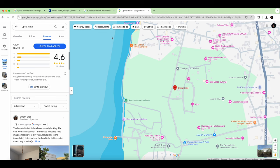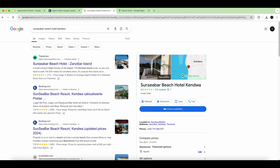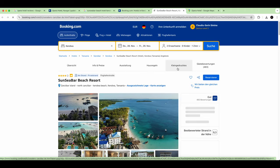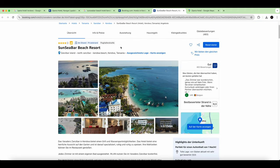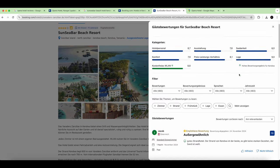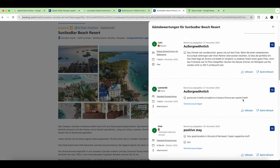Now let's look at the other hotel — the Sunset/Sunsea Bar Beach Hotel — which has a 4-star Google rating. On Booking.com it has a 7.7 out of 10. That's really bad; under 8 is not good. So what you do is go to the comments and check the latest ones.